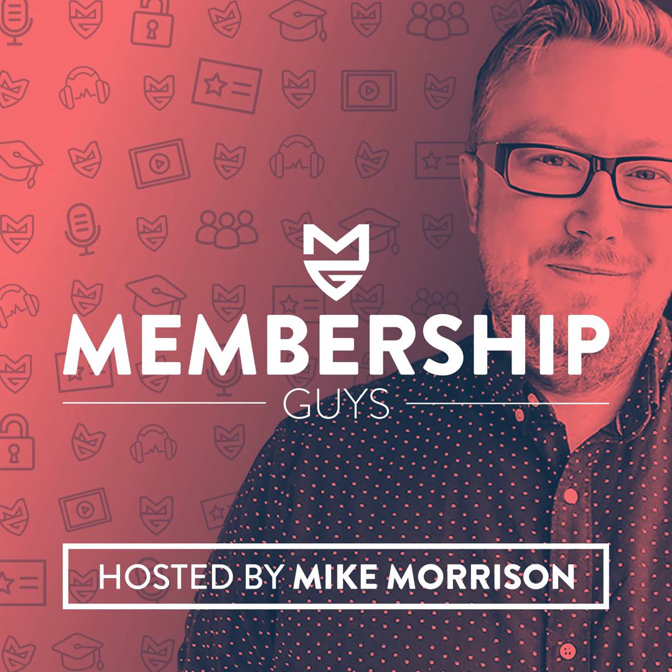Wherever possible, try to have a single platform for your membership with everything under one roof — so your course content is delivered on the same website as your community, in the same location where people get all their access details for live calls. The more platforms you have to juggle, the more accounts and login information your members need to remember, and the more confusing it is to find certain parts of the membership. Keep things simple, have everything under one roof, and that's a great way of avoiding overwhelm.